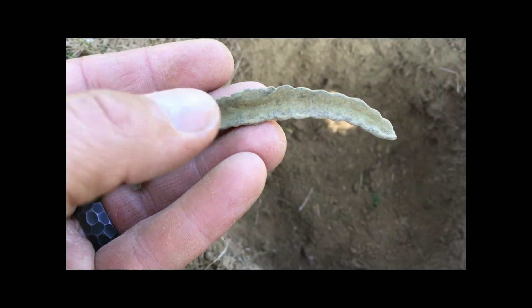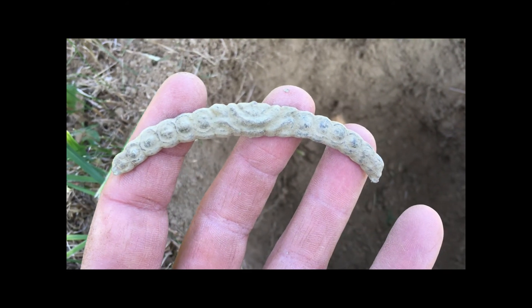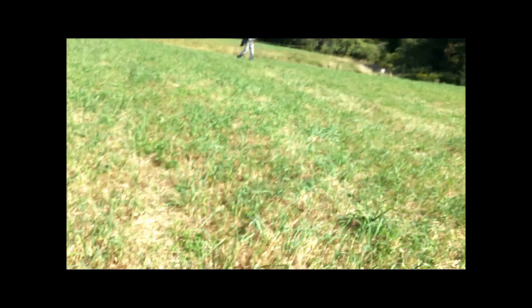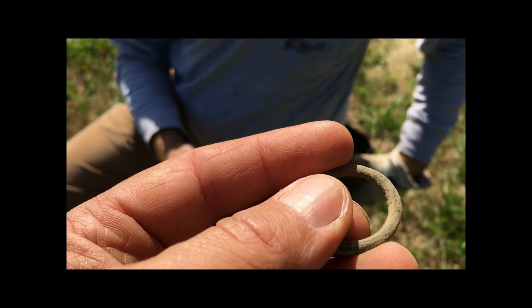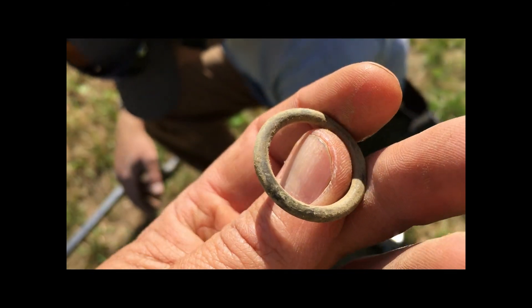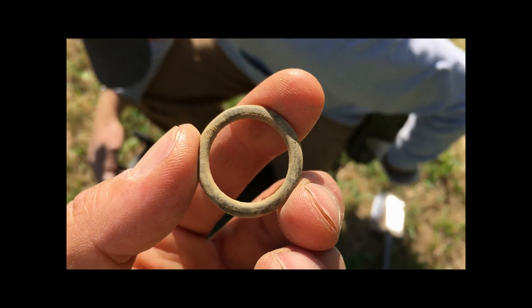Maybe some sort of hair tie clip or something, but it's old and it's fancy and I like it, so we'll keep going. Over here — almost looks like a quality find, kind of looks like a finger ring. No idea what it is — it's very smooth, whatever it is.